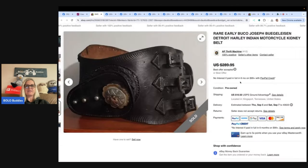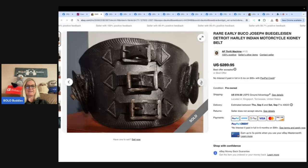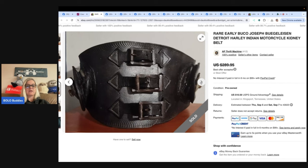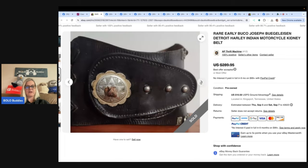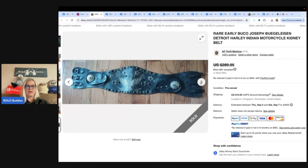The next item is this Rare Early Buco Joseph Detroit Harley Indian Motorcycle Kidney Belt. Look at this thing — that is massive! Found this amazing vintage biker kidney belt at an estate sale of a local businessman who did custom t-shirt printing and leather sales. Always pick up leather — it's usually worth something. Paid $30 for a pile of stuff, had around $2 into this. Listed for about two weeks at $2,895 and took an offer for $2,250. Been back to the sale multiple times. eBay store is AP Thrift Machine.